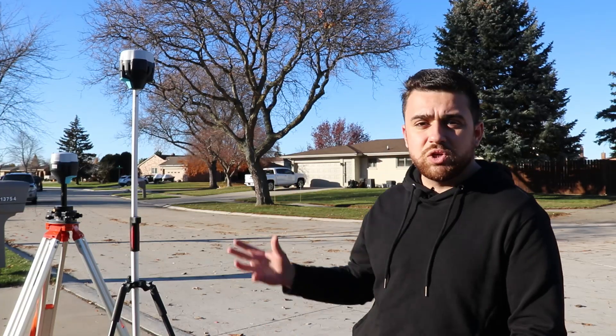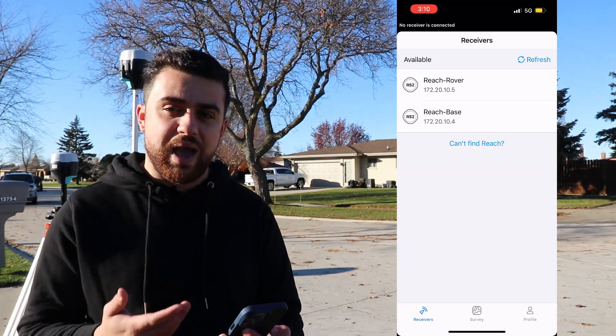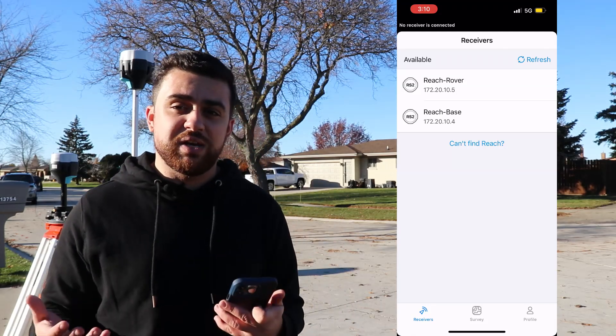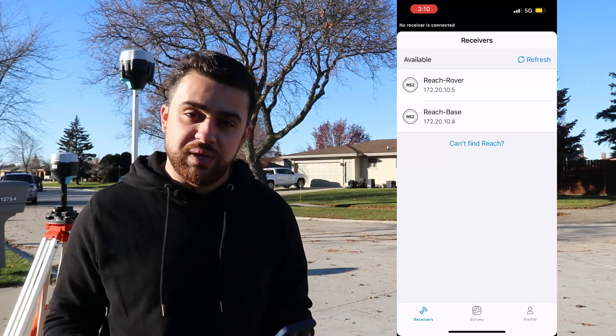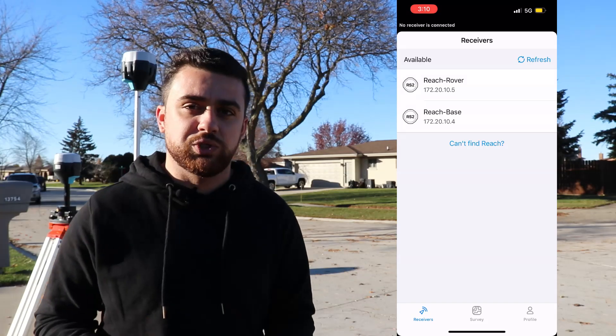I've got the rover here and I'm using the Emlid Reach RS2 receivers. For data collection I'm using the ReachView 3 app found in the app store. If you're interested in finding out more about the Emlid Reach receivers, click on the link in the description and check out the Emlid store. Now I'm going to show you how to connect both of these receivers so that you can log data for PPK solutions.